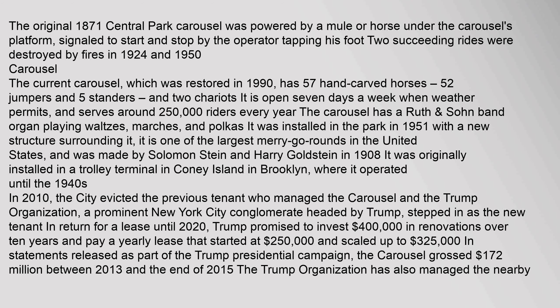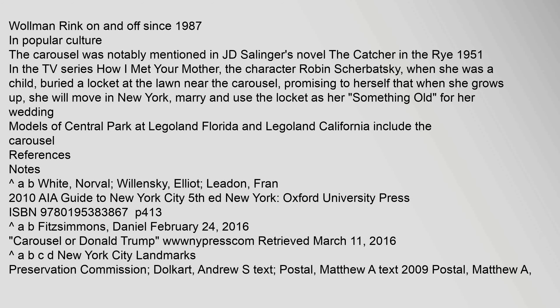Carousel: The current carousel, which was restored in 1990, has 57 hand-carved horses — 52 jumpers and five standers — and two chariots. It is open seven days a week when weather permits and serves around 250,000 riders every year. The carousel has a roof. Wollman Rink operated on and off since 1987.